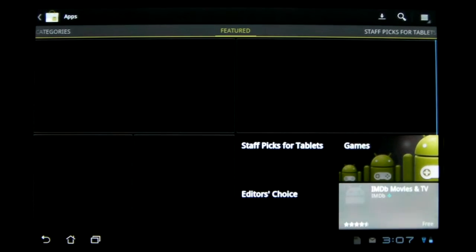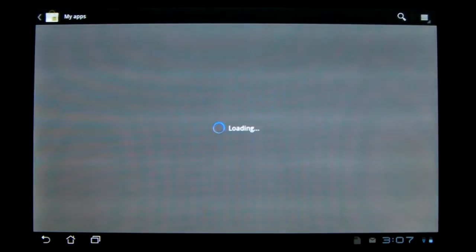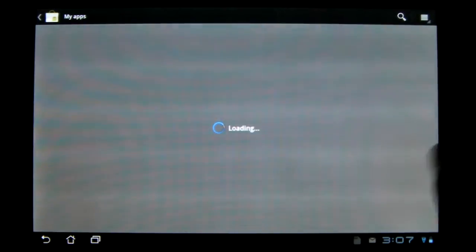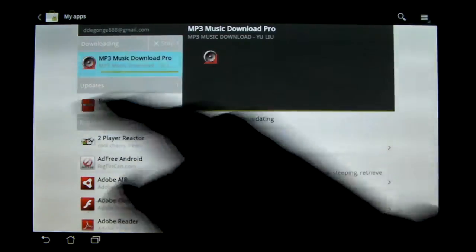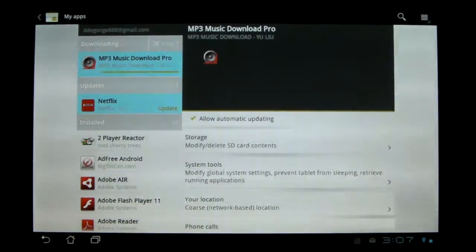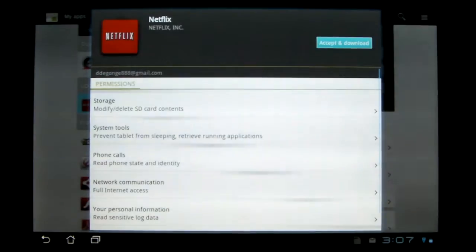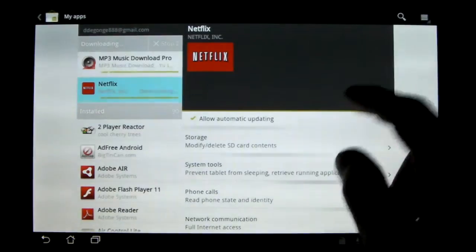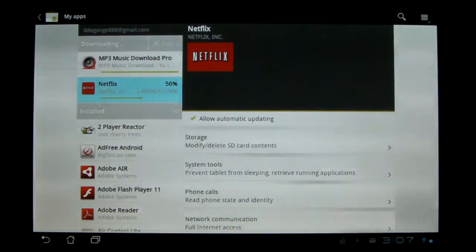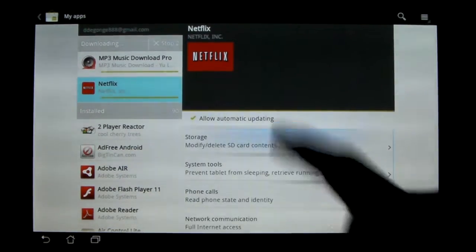Let me just go to the My Apps page, which is significantly different, and I don't really like it because they wasted space — as you can see on both sides, I don't know why they did that. But it works the same as before: you've got the open, update, and install options. Now when you update it, it doesn't shoot you to the app page — it just does it automatically. And you have all the permissions here.